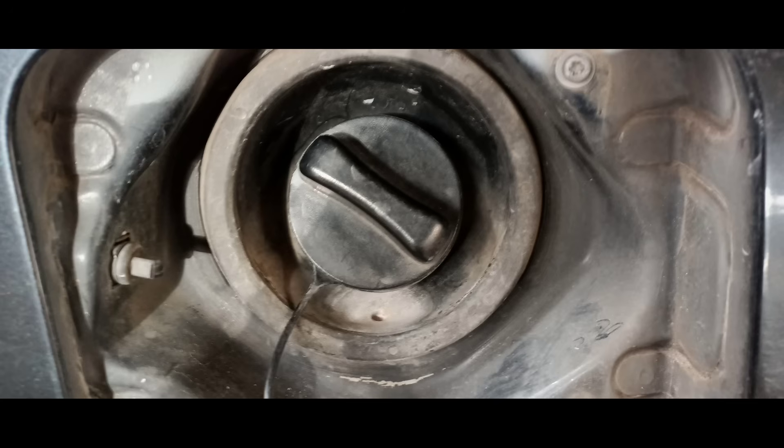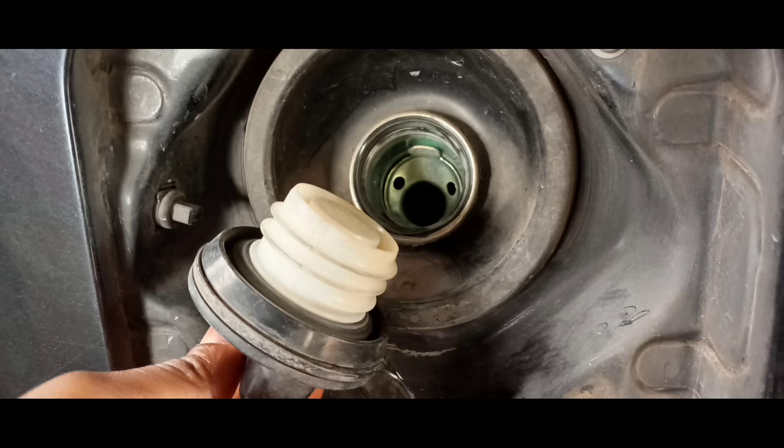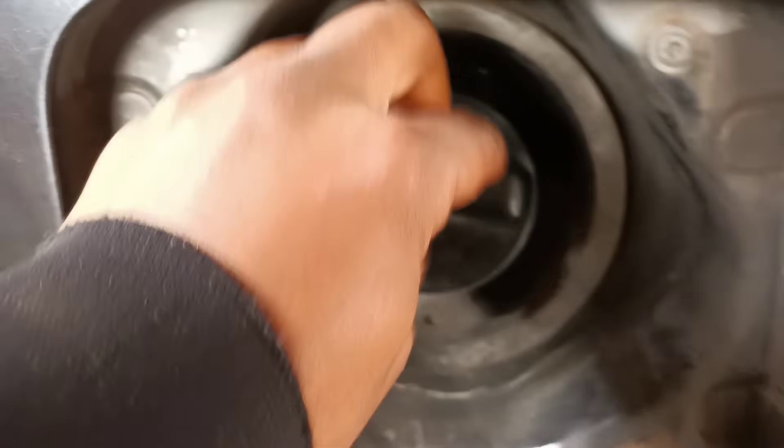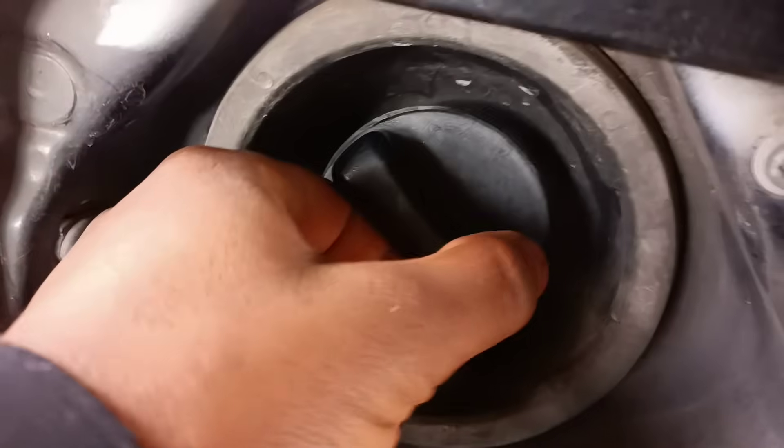This can also cause the check engine light to come on. While a check engine light can indicate a variety of different problems, a loose or damaged gas cap is one possible cause. As a result, it's important to check the gas cap regularly and tighten or replace it if necessary. By keeping the gas cap in good condition, you can help prevent fuel vapor from escaping and keep your car running smoothly.